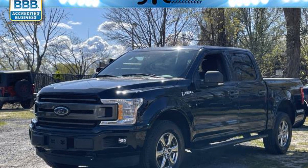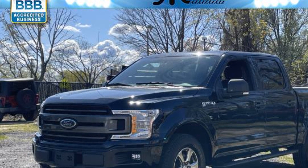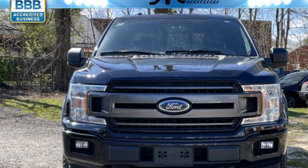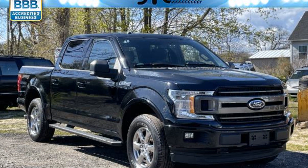2018 Ford F-150 with less than 76,000 miles on the odometer. This pickup truck offers two full rows of seating for premium comfort. It features an excellent mix of comfort and handling along with a turbocharged engine.